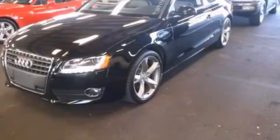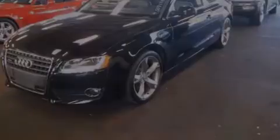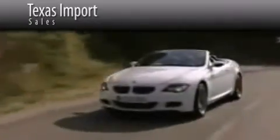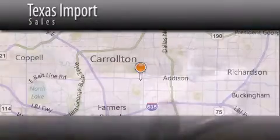Call or visit us right now and arrange your test drive today. Texas Import Sales is located at 14807 Venture Drive in Dallas. Our goal is to exceed all of your expectations to ensure that you'll return for future visits.